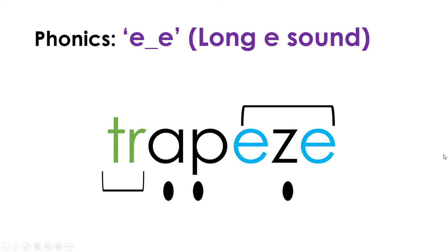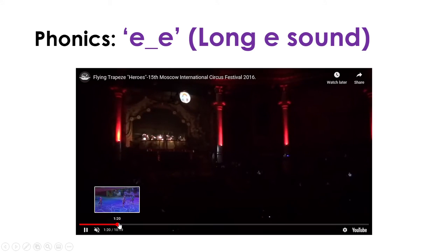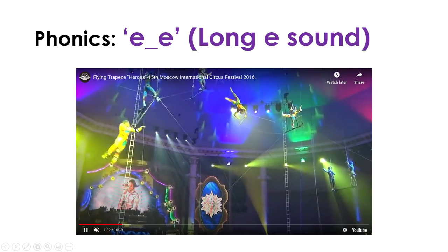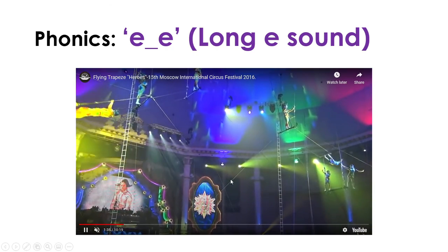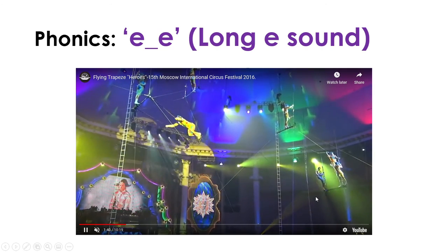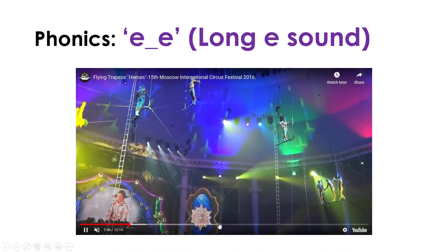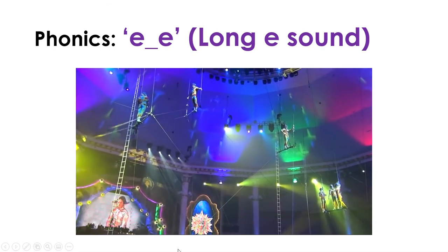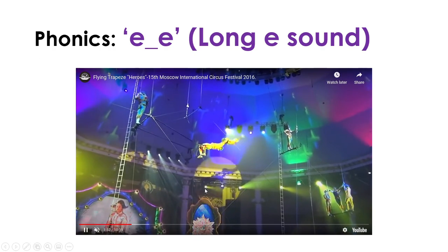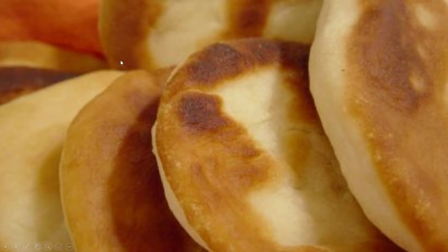Our final word for phonics today: T and R go together to say TR, so say with me: TR. Then we have the next sound: A. So TR-A, trap. Then we have EE. Final sound: Z. Trapeze. The word is trapeze. Do you know what a trapeze is? Here I have a video to show you. The trapeze is what these people are swinging on - this iron bar, this swing. These people are acrobats who did a lot of training to swing on the trapeze. Don't try this at home on your swing!